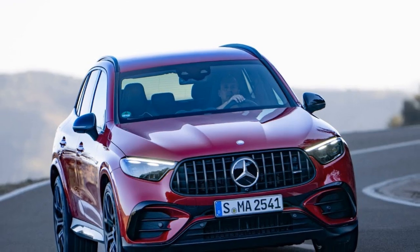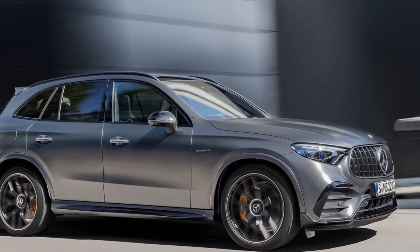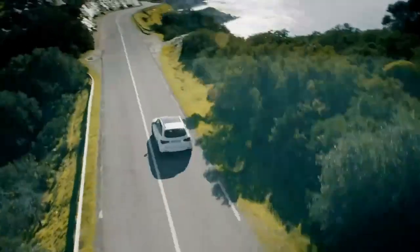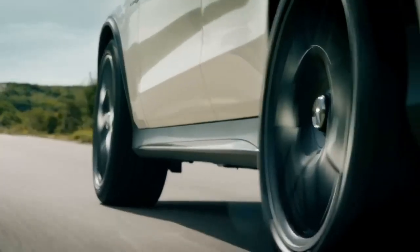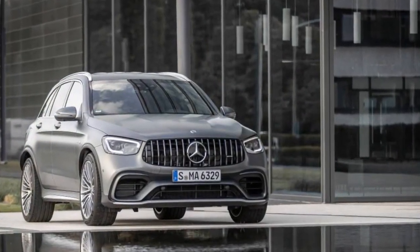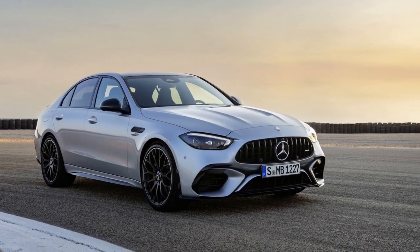The SUV features a 9-speed AMG Speedshift transmission, ensuring smooth and precise gear shifts. The AMG Performance 4Matic Plus all-wheel drive system effectively distributes power to all four wheels, enhancing traction and stability in various driving conditions. The AMG Ride Control Plus air suspension is adjustable, allowing drivers to fine-tune the suspension settings to their preferences. The vehicle's rear-wheel steering system improves agility and stability, especially during cornering and lane changes.